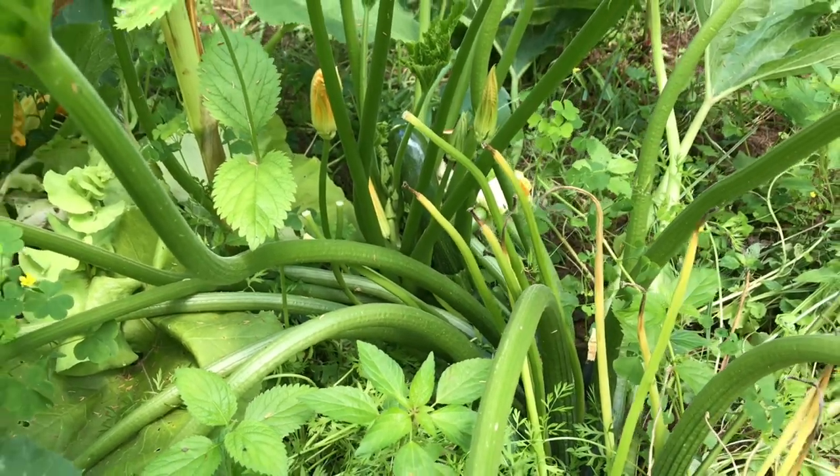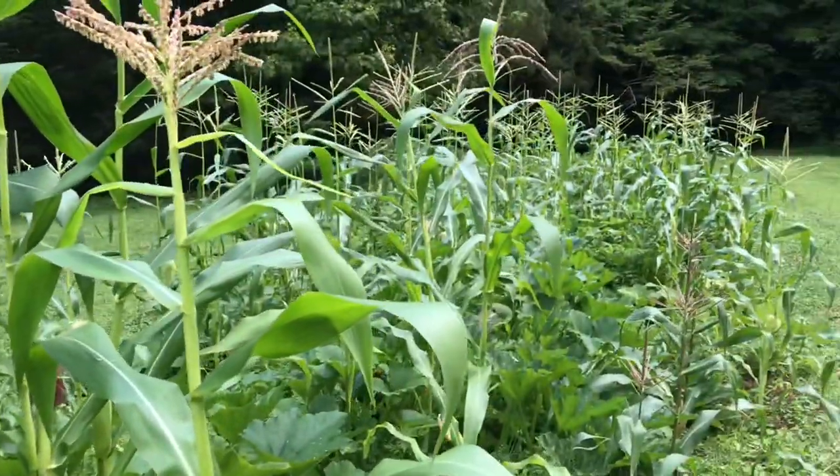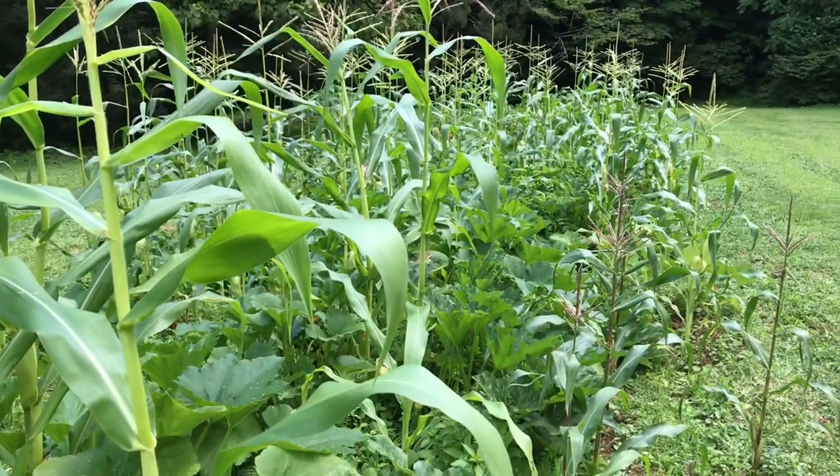Hey, how you doing, America? Welcome to another episode of American Explorer. Today we are out in Tennessee, and we are looking for an animal.